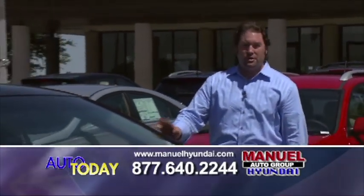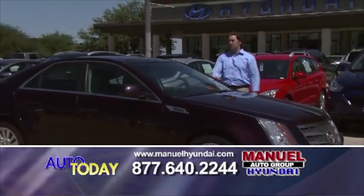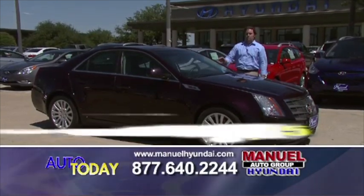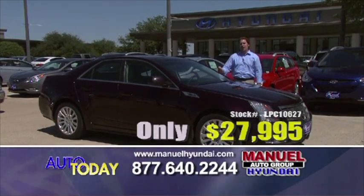First car we have for you this morning is a 2010 Cadillac CTS. Automatic, leather interior, low miles. This car is like brand new. If you want to come by and test drive it, we'll give you a price of $27,995.